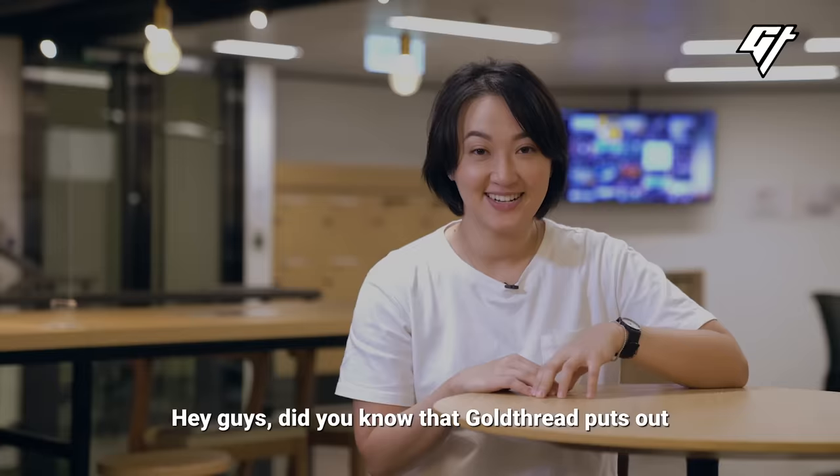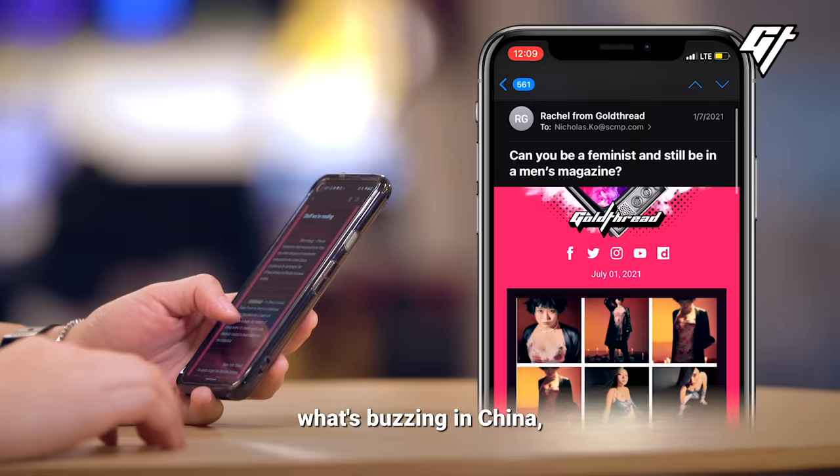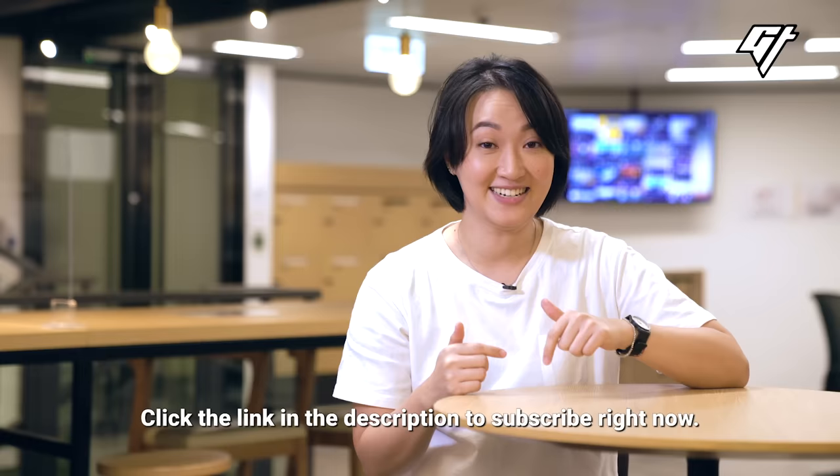Hey guys, did you know that Goldthread puts out a free newsletter once a week with information that we don't publish anywhere else? It's got interesting links, what's buzzing in China, and it's the first place we tell you about giveaways whenever we have them. Click the link in the description to subscribe right now.